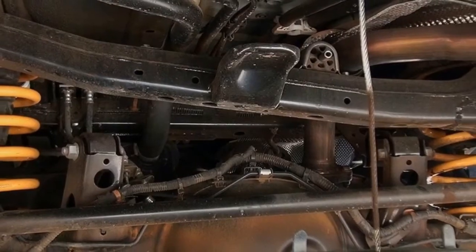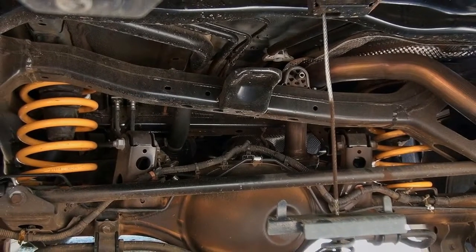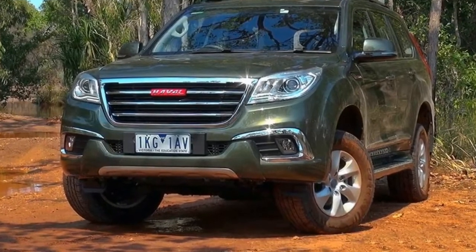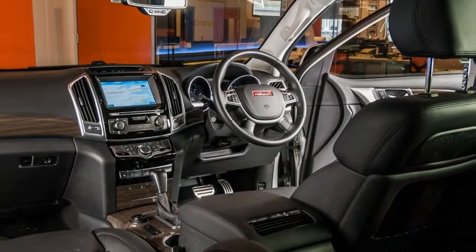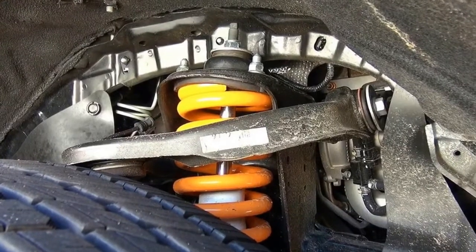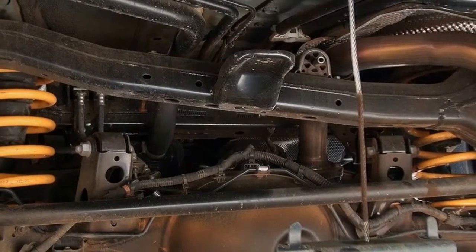Later this year, the facelifted MY 2018 H9 will arrive with a revised 180 kW and 350 Nm version of the 2.0-liter turbo, along with a new 8-speed ZF automatic. This not only cuts acceleration from 0 to 100 km/h down from around 13 seconds to just over 10, but also drops fuel use from the current 12.1 L/100 km combined to 11.0 L/100 km.